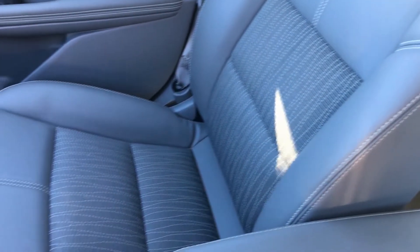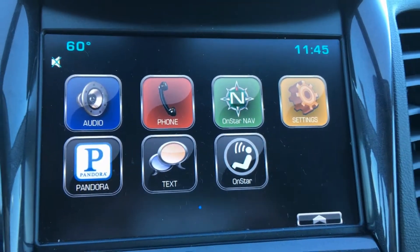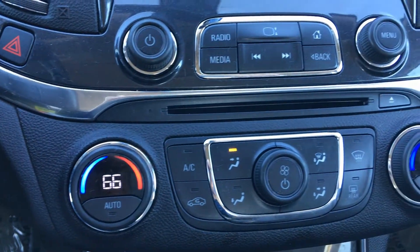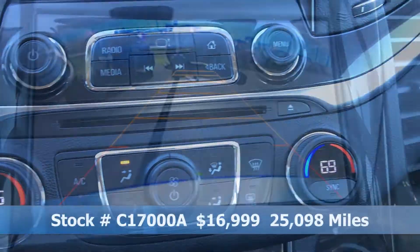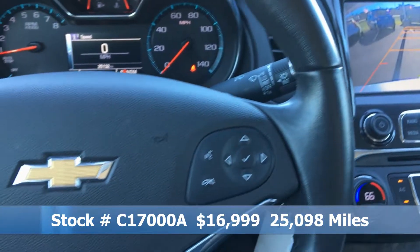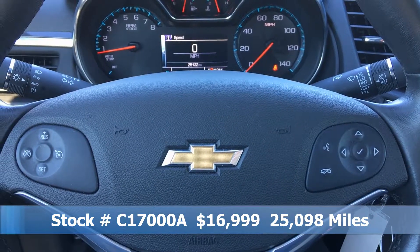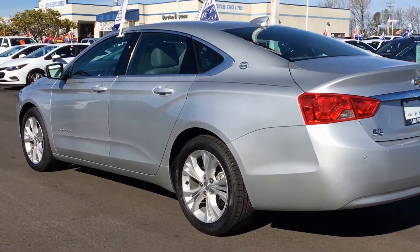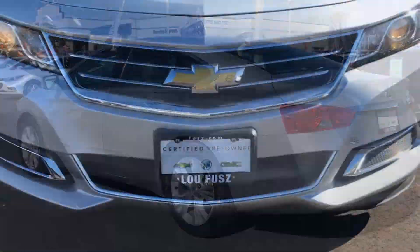This vehicle is loaded with features such as Bluetooth connectivity, dual zone automatic temperature controls, a rear backup camera, remote start, electronic stability control, steering wheel audio controls, 18-inch alloy wheels, and much more.